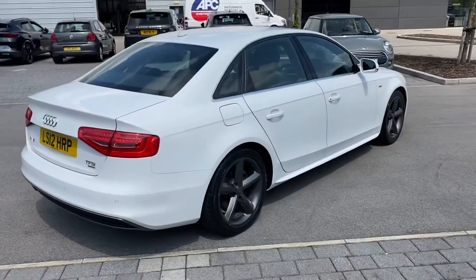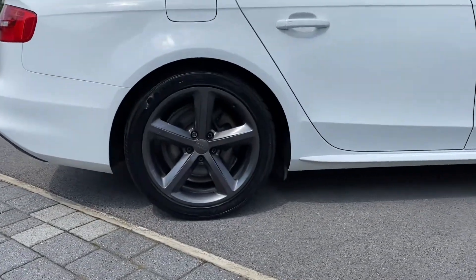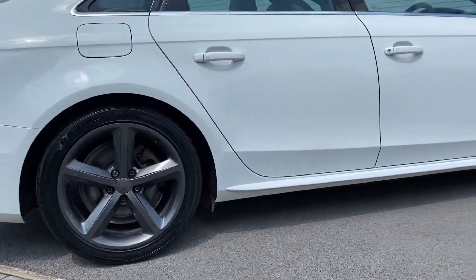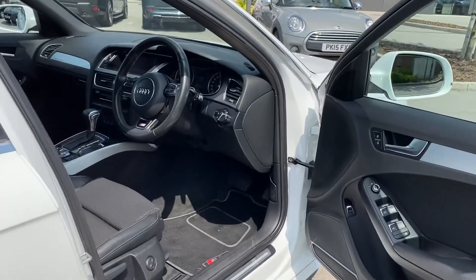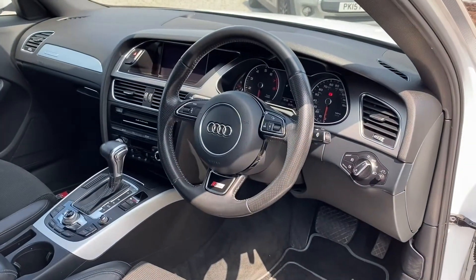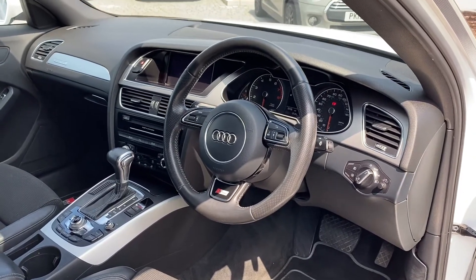As we move around to the other side of the vehicle, you can really begin to appreciate the Ibis White paintwork and the stunning titanium grey alloy wheels. Jumping inside now, you're presented with the gorgeous interior, where S-Line metal tread plates greet you upon arrival, along with the gorgeous leather multifunctional three-spoke steering wheel and semi-digital instrument cluster.